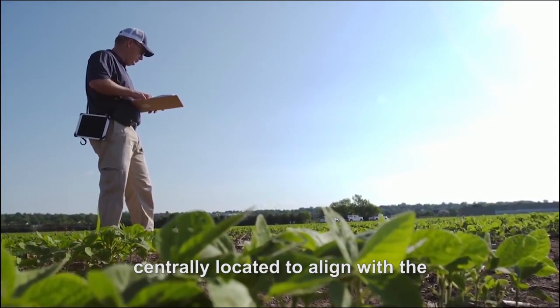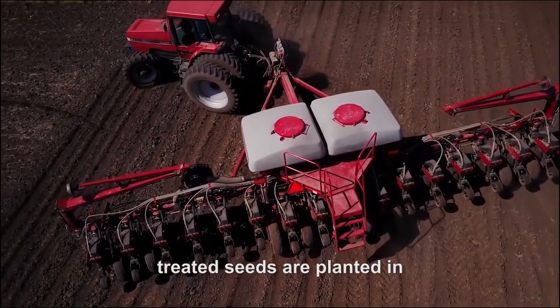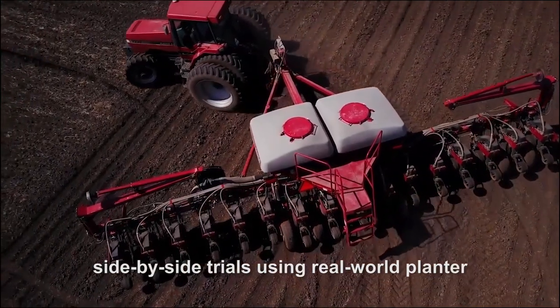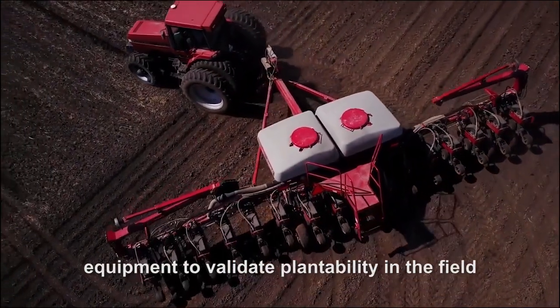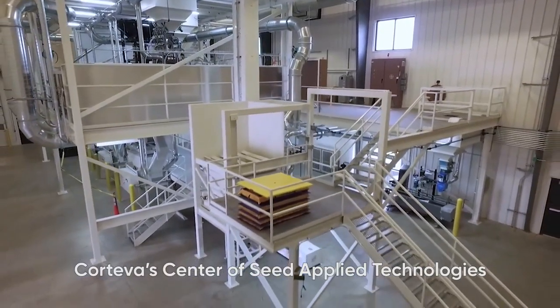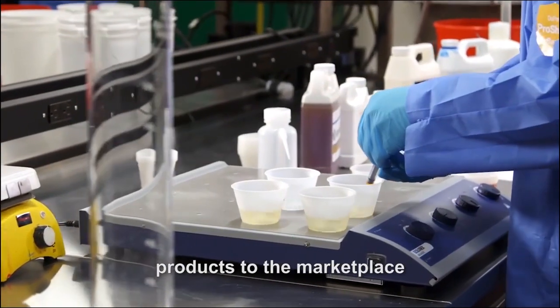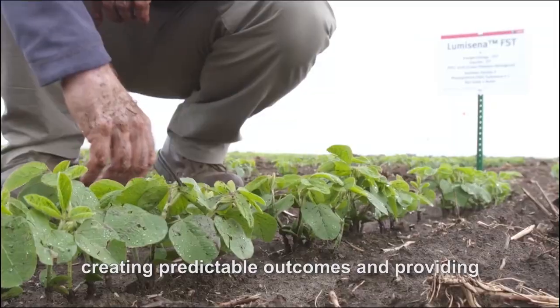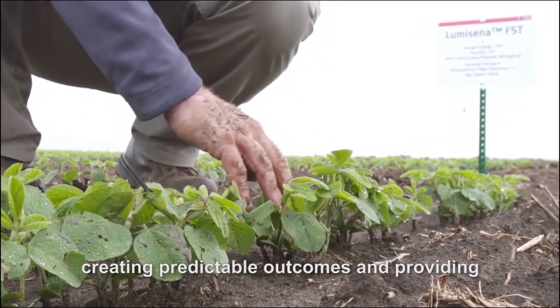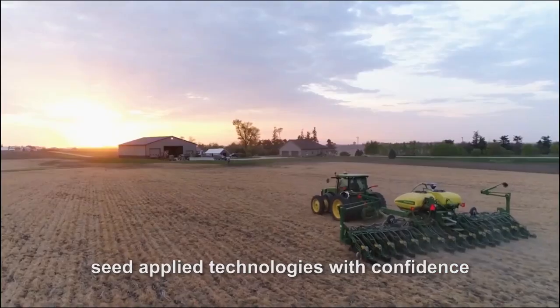Centrally located to align with the diverse network of research plots, treated seeds are planted in side-by-side trials using real-world planter equipment to validate plantability in the field. Corteva's Center of Seed Applied Technologies — accelerating the delivery of new products to the marketplace, creating predictable outcomes and providing customers the support they need to use seed applied technologies with confidence.